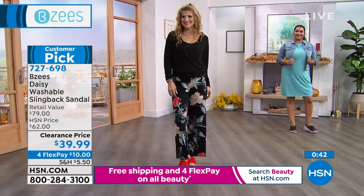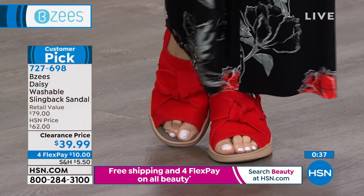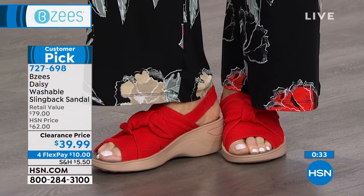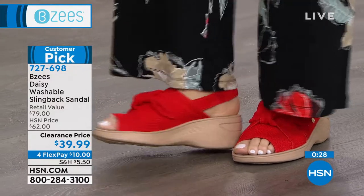By the way, two inches high only on that little wedge — because you've got a little bit of lift in the front, you feel like you're walking on a one-inch heel. It is as easy as it gets. Now the red is on fire, literally and figuratively. Everybody wants it. And by the way, the black as well.